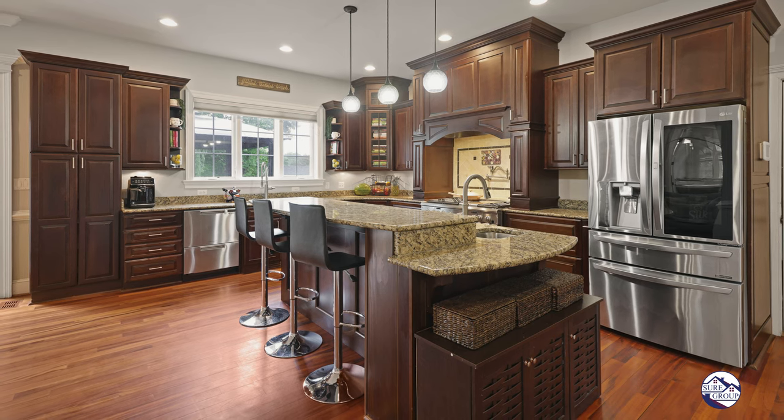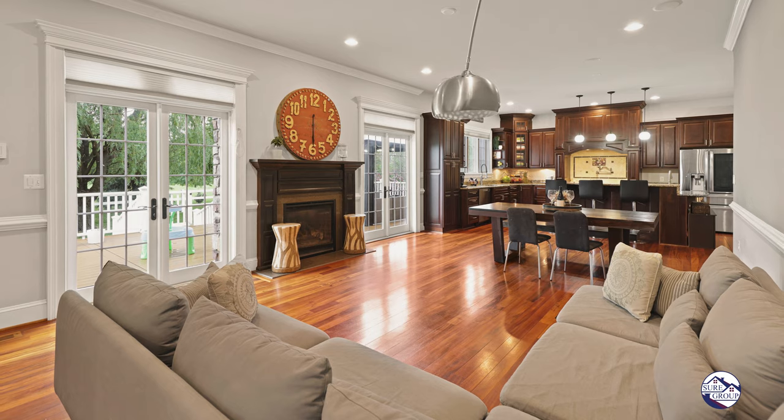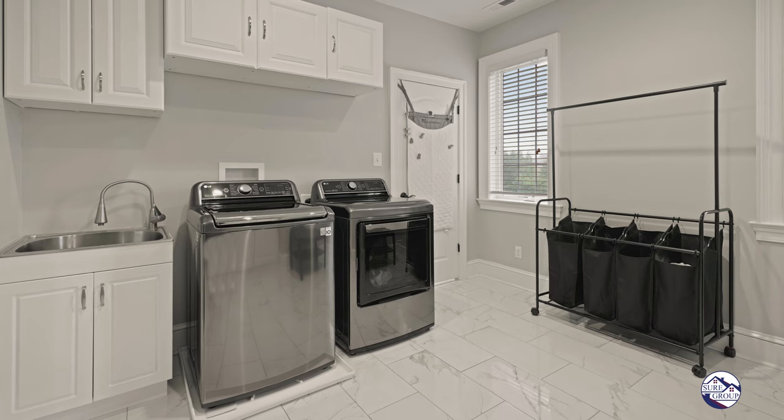Coming around to the kitchen, you have a wide open floor plan, huge family room with fireplace, and a separate full-size laundry room.